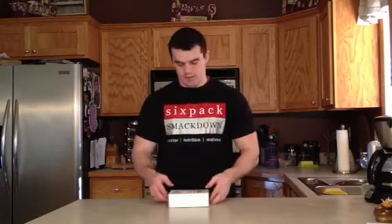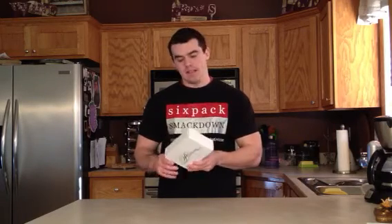Hey guys, it's Gabe from SixPackSmackDown.com. Just got a little package in the mail from MyPlatinumBox, so I'm going to open this up and see what we got in here.